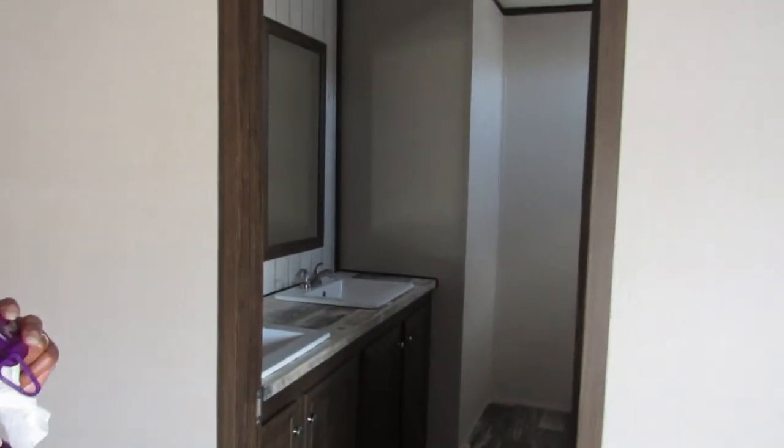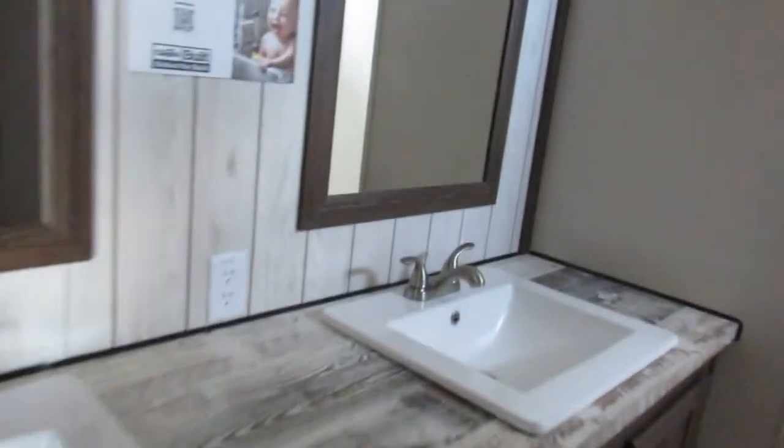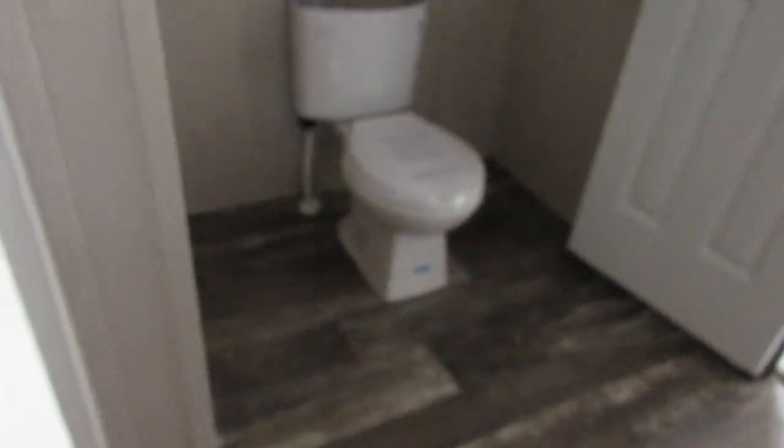Coming back, this would be the master because here is your bathroom — a double vanity, your bathtub and shower, a little window up there, and your toilet area. Not bad at all. I love the carpet in here; I'm usually not a carpet person but for this style it works. And then your closet.